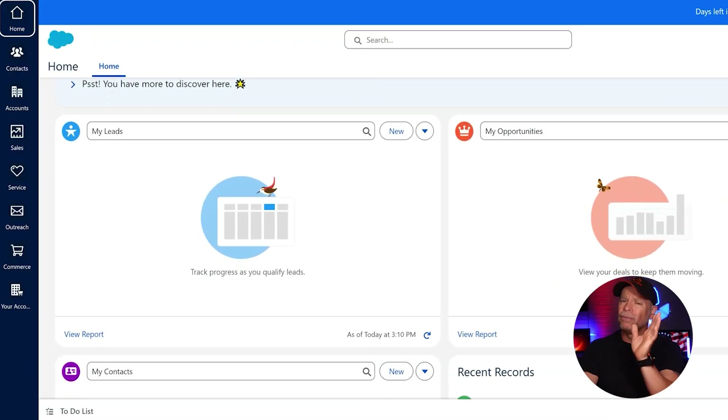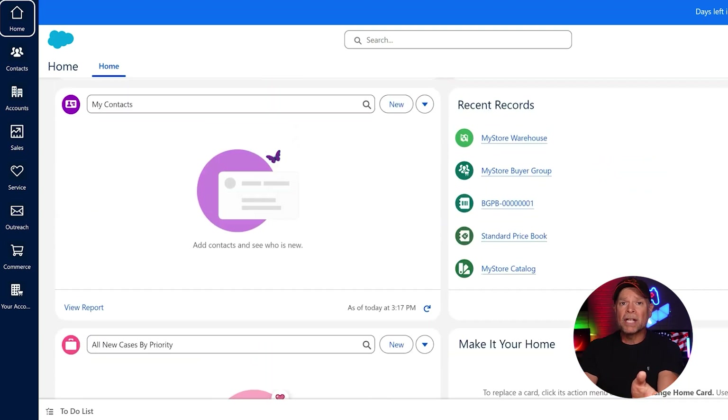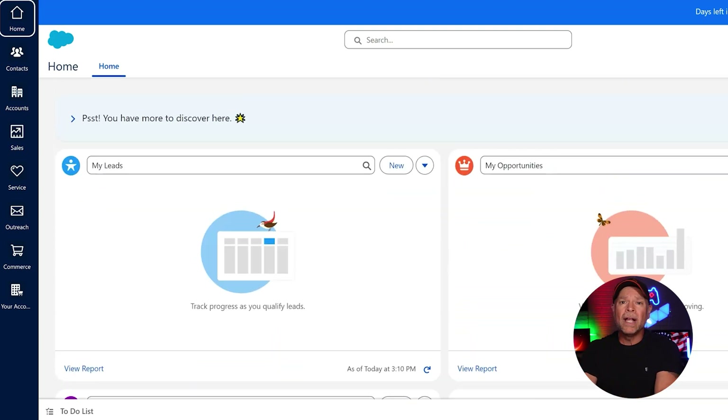Salesforce has been around forever, and that shows in its robustness and depth of features. You want custom dashboards, reports, lead scoring, and integrations with your grandmother's toaster? Salesforce can probably do that. But it's going to cost you time, money, and possibly your sanity to figure out how to use all of it.